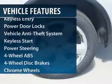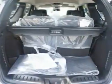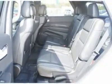Power passenger seat, power liftgate, navigation system, four-wheel ABS, power steering, keyless entry, four-wheel disc brakes, keyless start, hard disk drive media storage, auto-off headlights.